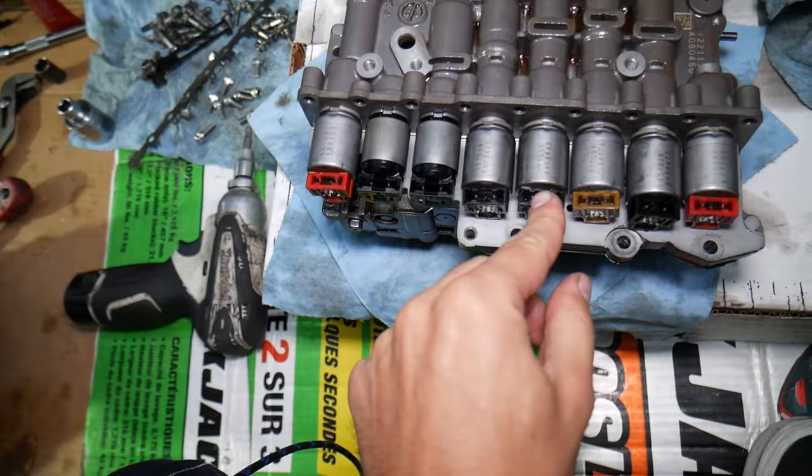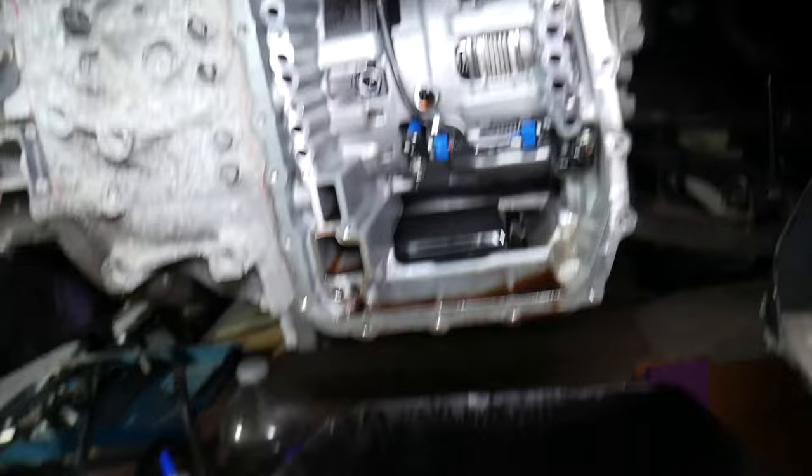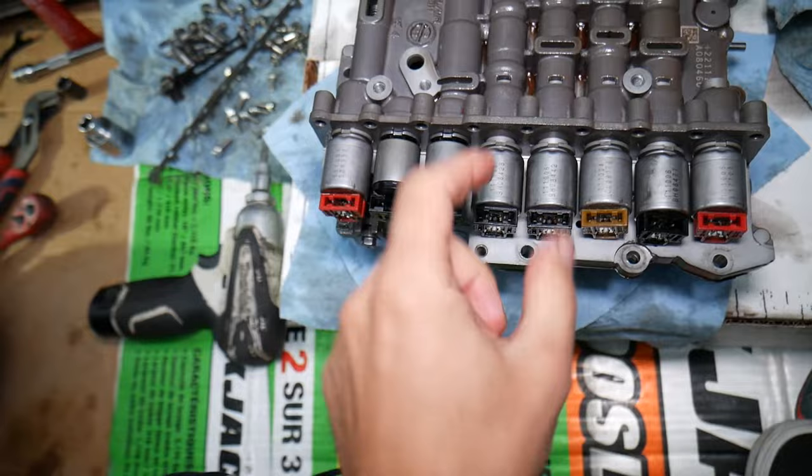Number five: you may experience slipping, kicking, or hard shifts. That can happen if the solenoids are slow or sticking — the transmission thinks it's ready but the solenoid won't release fast enough, causing slipping, kicking, and hard shifts. Those are some of the most common symptoms. We have a special video explaining how to test and clean transmission solenoids, so please check it out if you need help. Thanks for watching and see you guys next time.